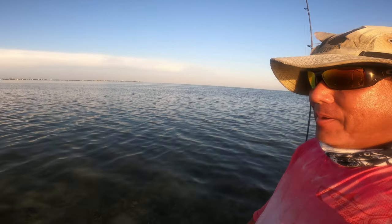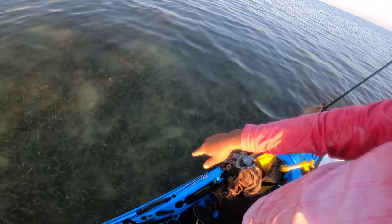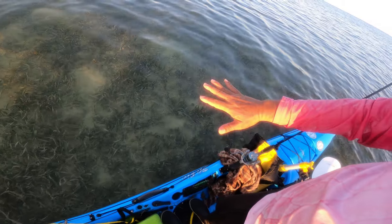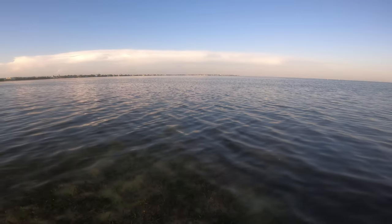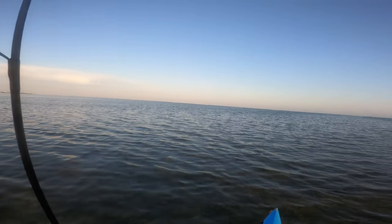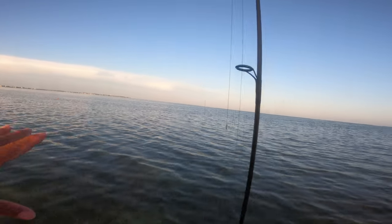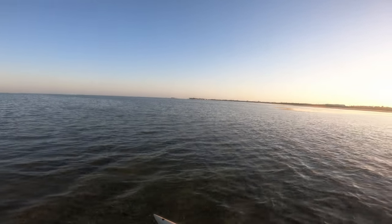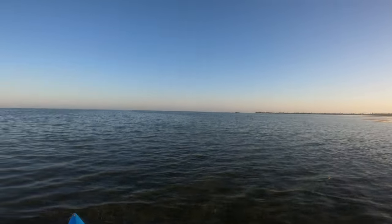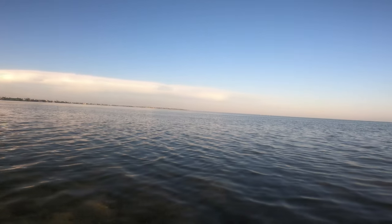We're coming down to about the last hour of sunlight. I've backed into a shallow ledge — about a foot to a foot and a half deep — deep enough for permit to come in and do some tailing. I've got the sun over my shoulder so I can scan the whole bay. I'm looking for tails up close and still watching for that flash of tarpon rolling. I have a really good view all the way across here.